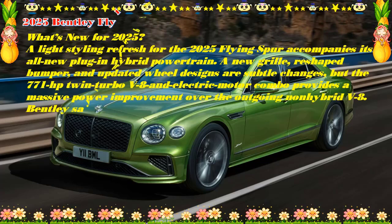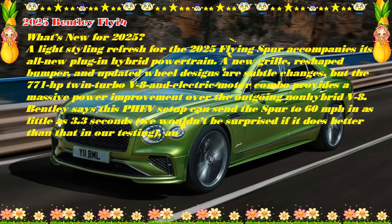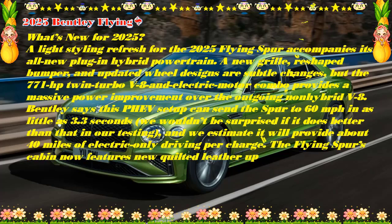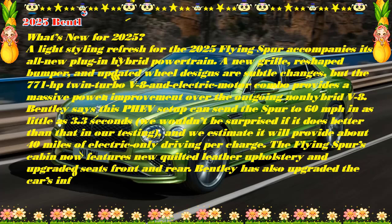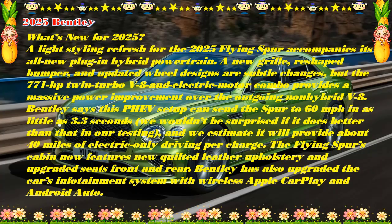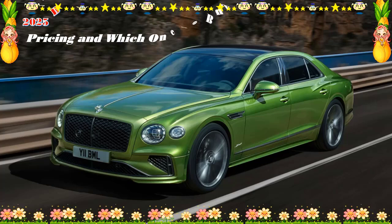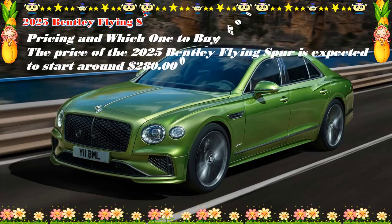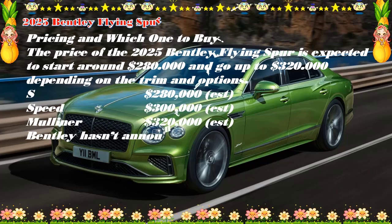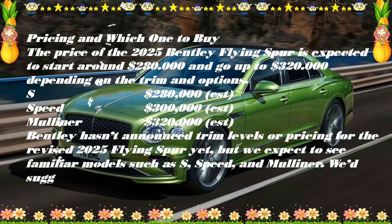The rear seat is a cosseting haven that can be equipped to seat three across on a bench, or more preferably, individual bucket seats. Massage is available for all four outboard positions. Tech features abound. The Flying Spur was already a relaxing, quiet place to spend time that offered unexpected athleticism, so when the driver — be it you or your chauffeur — wants to get frisky, this latest Flying Spur should have no trouble delivering. Tapping into the four-door's dynamic capabilities should require no heroics, thanks to its well-sorted and confidence-inspiring chassis.